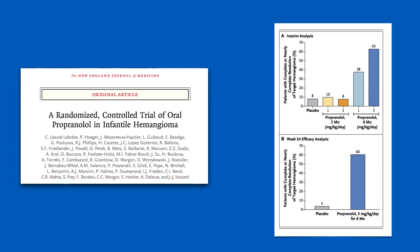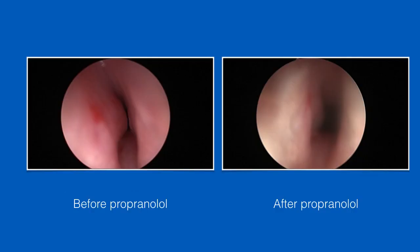Now pretty much all kids who get hemangiomas in the airway are treated with propranolol — obviously used for other places too, but our primary concern is the airway. This patient had a subglottic hemangioma blocking 80 to 90% of the airway. After treatment with propranolol, about three months later, the airway was basically 70% open. Eventually they were weaned off the medication and did fine.